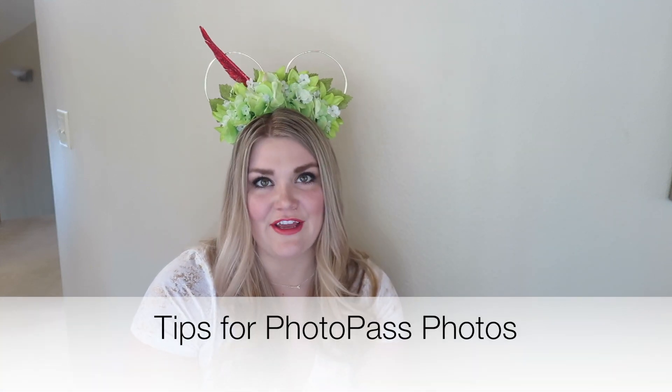Here are some tips for Photopass photography. My biggest tip is: if you're going to spend the money, make it count. When we buy Memory Maker, we make the effort to stop at every Photopass photographer we see. My favorite part is the professional quality — sometimes when you're with family you don't want to bug a stranger, and it's really nice to get a great family portrait. If you don't want to use their camera, you can ask them to take your photo with your phone, but they'll spend more time and care when using their own cameras.